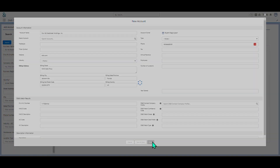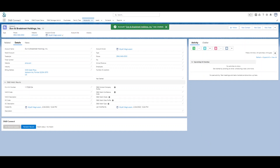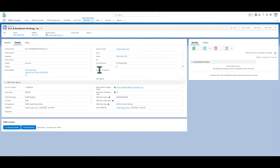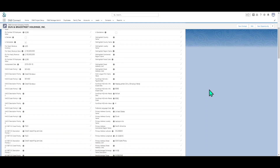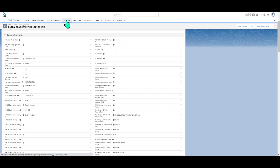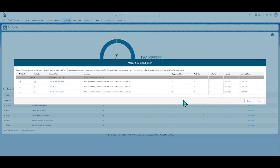DNB Connect provides automated enrichment and maintenance, offering a selection of over 1,600-plus unique insights to ensure a robust view of your customers and prospects. For account and lead records, this includes firmographic details such as location, industry, size, sales, and revenue figures, and also family linkage or hierarchies. For contact records, this includes details like the title of the contact, email address, and phone number.